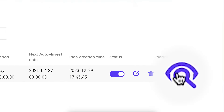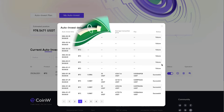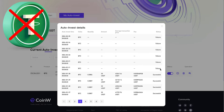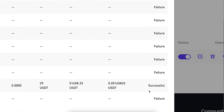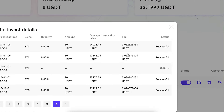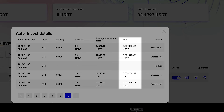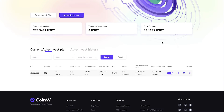Tapping the history button on the right-hand side shows you the history of all operations. You can see that if you don't have USDT available on your CoinW account the bot simply pauses, and once you have more USDT available it continues purchases. It also shows the fee transparently — that is roughly 0.2 percent.